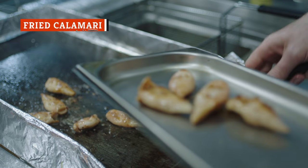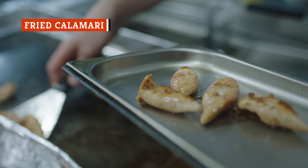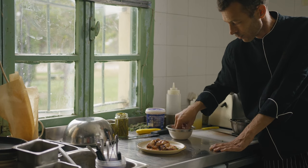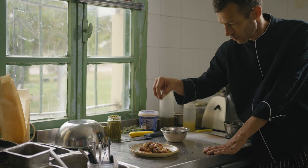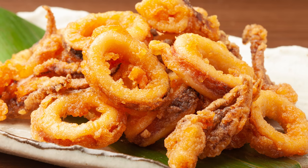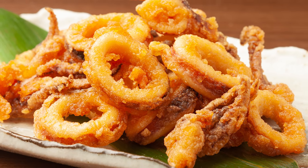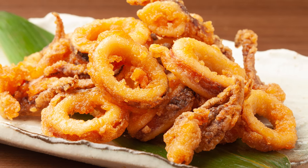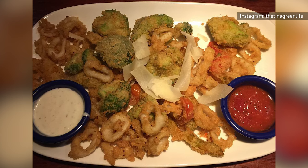Is there any seafood appetizer as popular as fried calamari? Even restaurants that aren't particularly known for their seafood dishes serve up this favorite appetizer. However, just because fried calamari is seafood, that doesn't make it healthy. In fact, fried calamari is one of the unhealthiest foods you can order at many seafood restaurants, and that goes for across the entire menu, not just the appetizer selection.